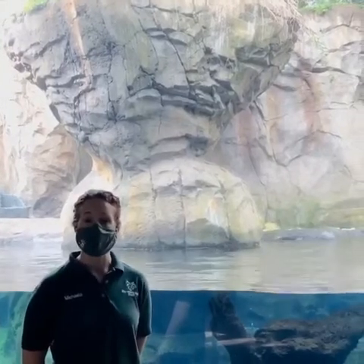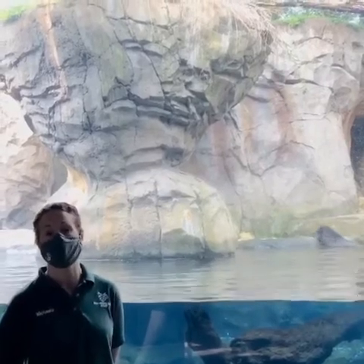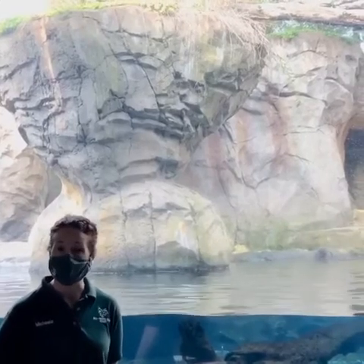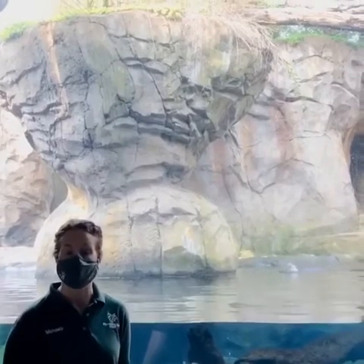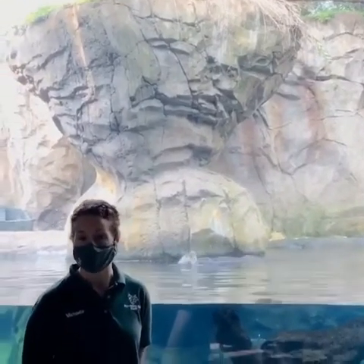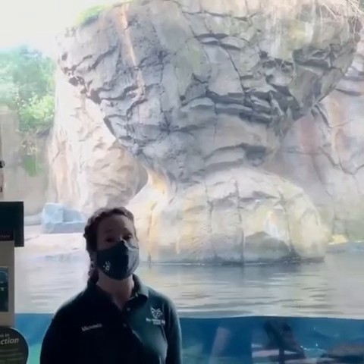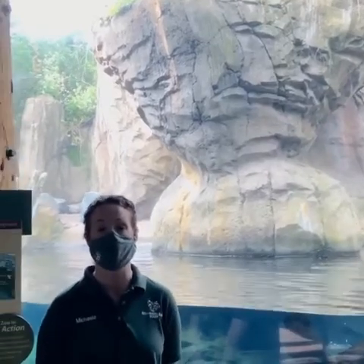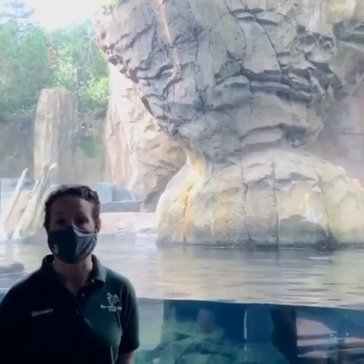Sea otters are able to eat, sleep, breathe, and groom all in the ocean, so they actually don't even have to come out onto land. When a sea otter grooms, they blow air into their fur, which helps create a layer so that water doesn't make contact with their skin — that's what insulates them and keeps them really warm. So that fur is very important. If you're here at the Minnesota Zoo walking by our otter exhibit, nine times out of ten you're probably going to see at least one of our otters grooming. They spend a huge part of their day simply maintaining and grooming that fur to make sure it stays in excellent condition.